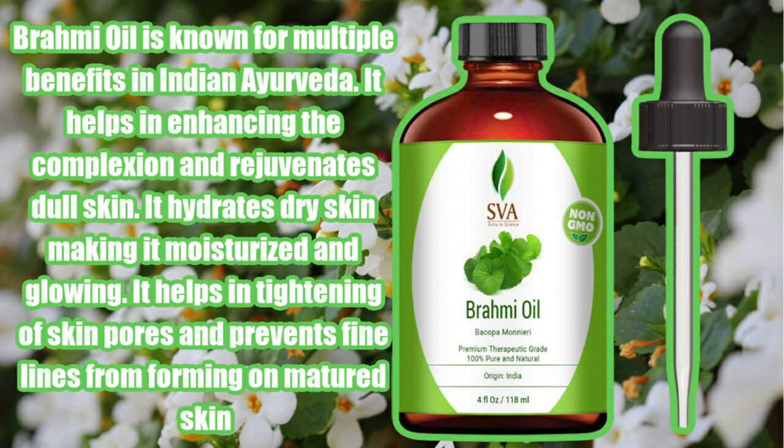Brahmi oil is infused with antibacterial and anti-inflammatory properties. With that being said, it fights against skin eruptions and problems such as acne and aging signs. Brahmi oil will help to fight against aging symptoms such as wrinkles and fine lines around the eyes and mouth, making your skin look more youthful. I plan on adding it to my current moisturizers because this sounds so amazing.